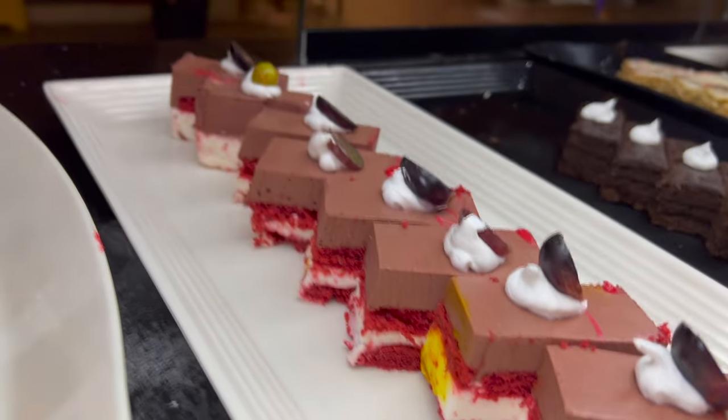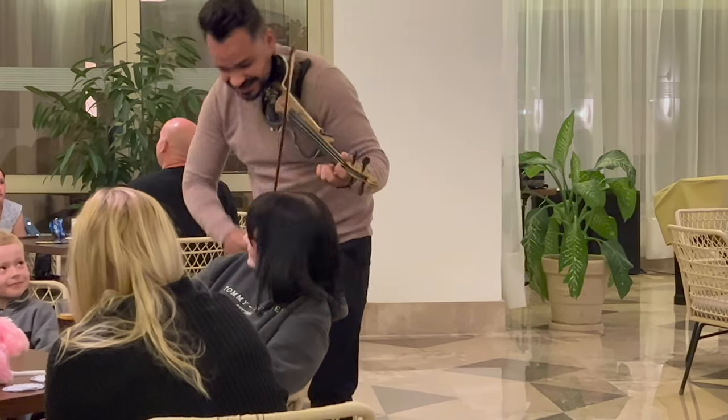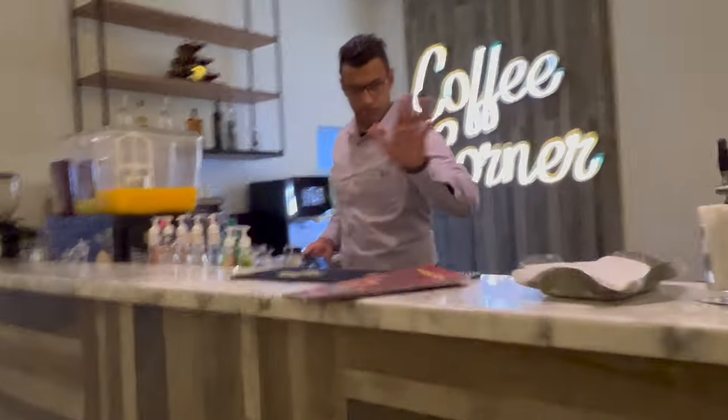Back in the hotel, we're showing you around the restaurant. The food is absolutely lovely. This is the coffee corner — you can get coffees, drinks from the bar, that sort of thing here.